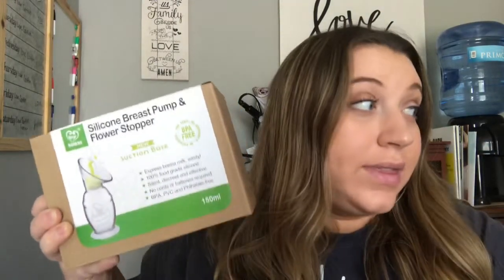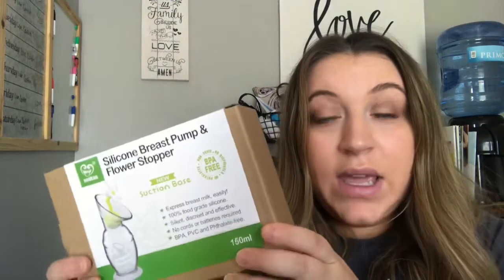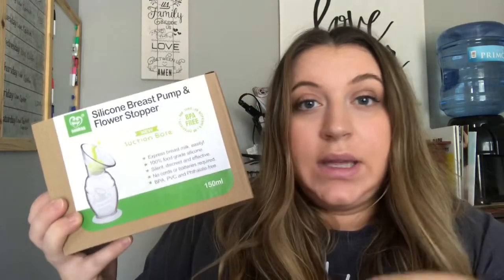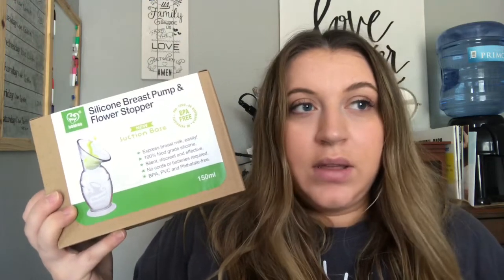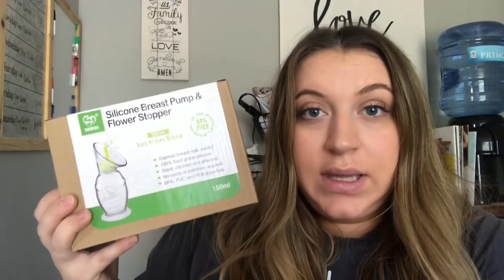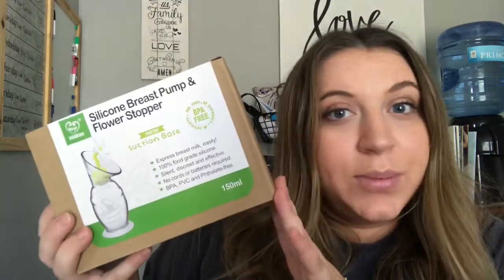The last breastfeeding-related item is probably one of the things I'm most excited about from the whole day — this Haaka silicone breast pump. I didn't even know these existed until my mother-in-law sent me a picture. Basically, when you're pumping or breastfeeding on one side, the other side naturally has some leakage. This allows you to put it on that other side to collect the leakage so that milk isn't going to waste. It'll definitely help me build up my stockpile.